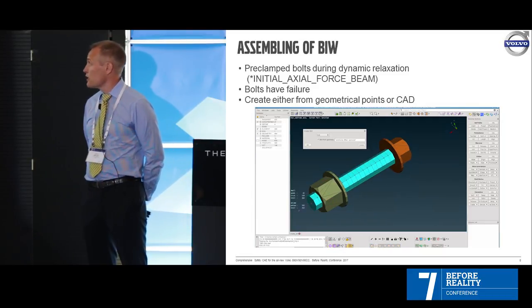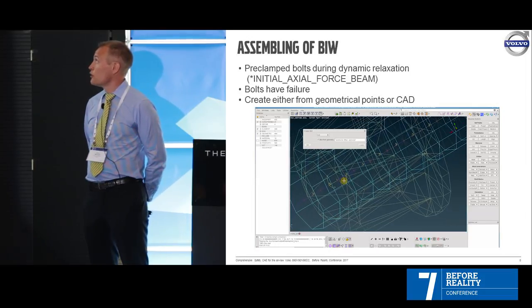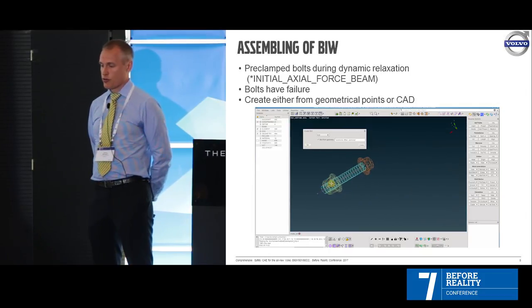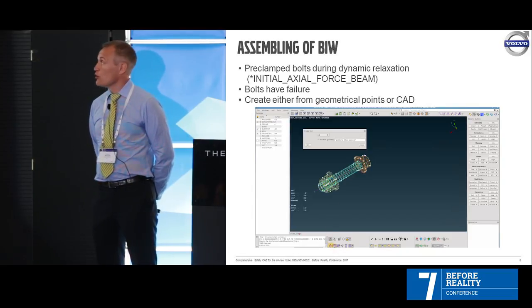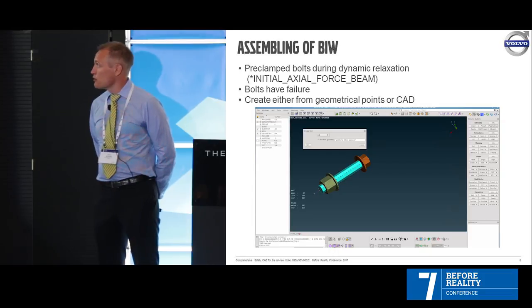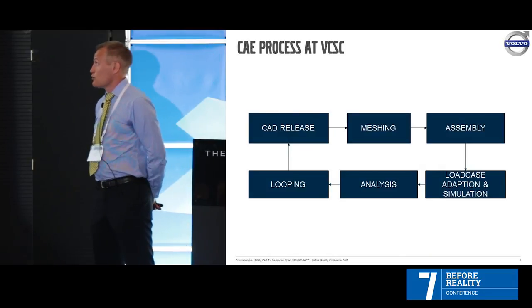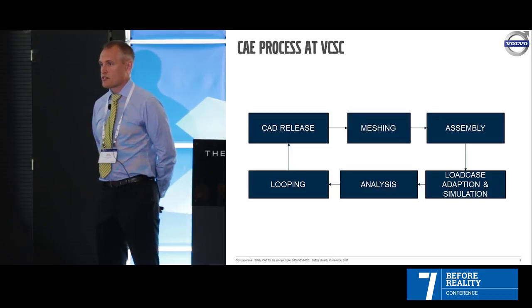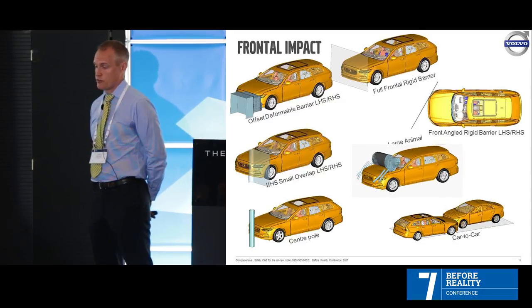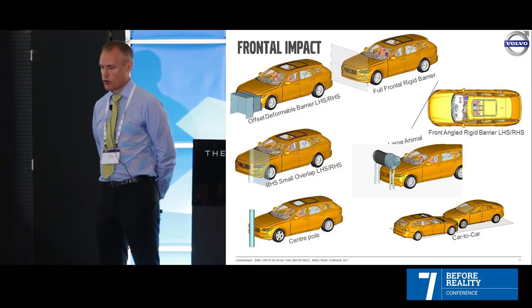In the next phase — load case adaption and simulation — each team fixes their model. For example, doing a front impact, you're not interested in the tow hook, so a lot of work goes on within the groups. We perform load cases for interior and exterior, occupant safety restraint systems, and sensor calibration among many other things. There is a lot of complexity because we have two body variants — sedan and station wagon — with different roofs, chassis, engines, gearboxes, and drivetrains, resulting in a long list of different load cases.